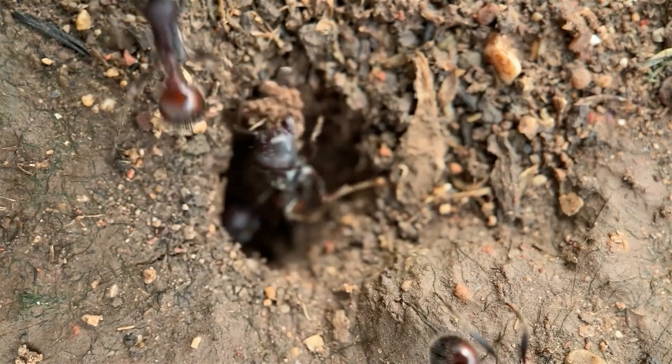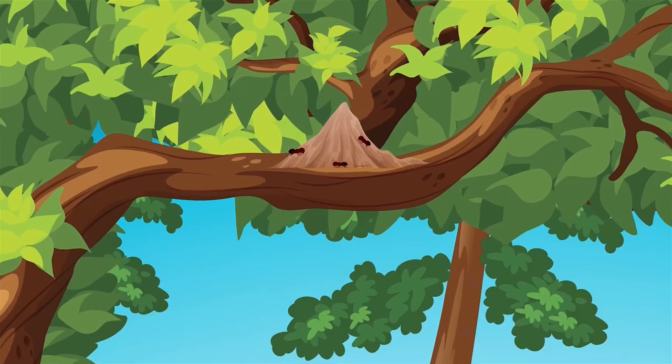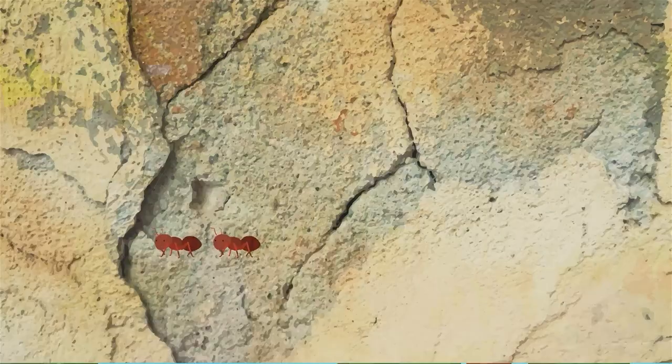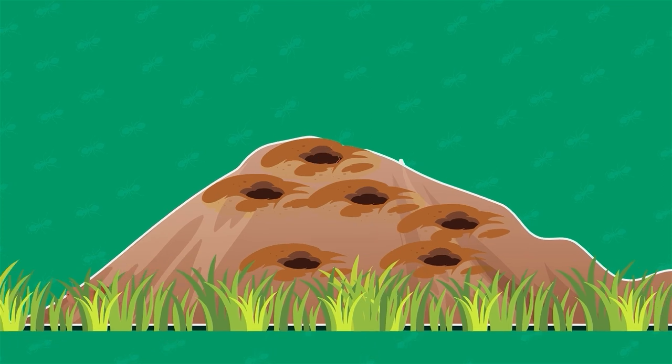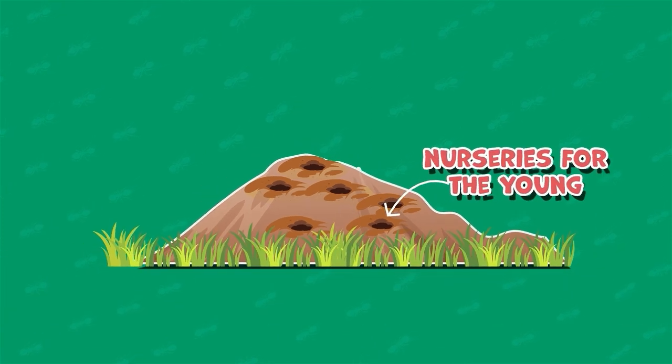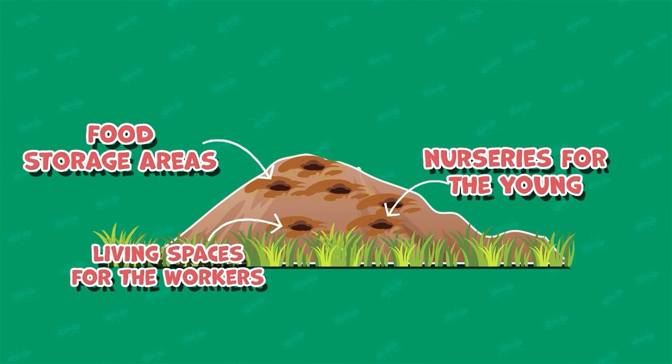Ant colonies build intricate nests, which can be found underground, in trees, or even inside buildings. The nests have many chambers and tunnels, each with a specific purpose, such as nurseries for the young, food storage areas, and living spaces for their workers.